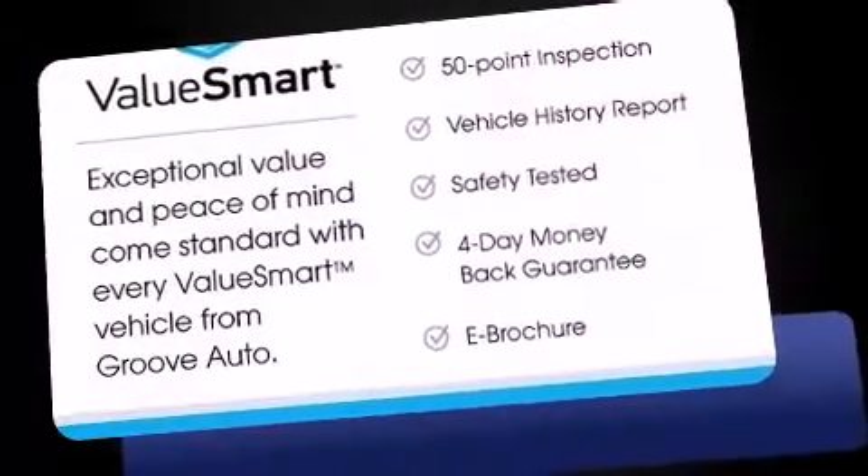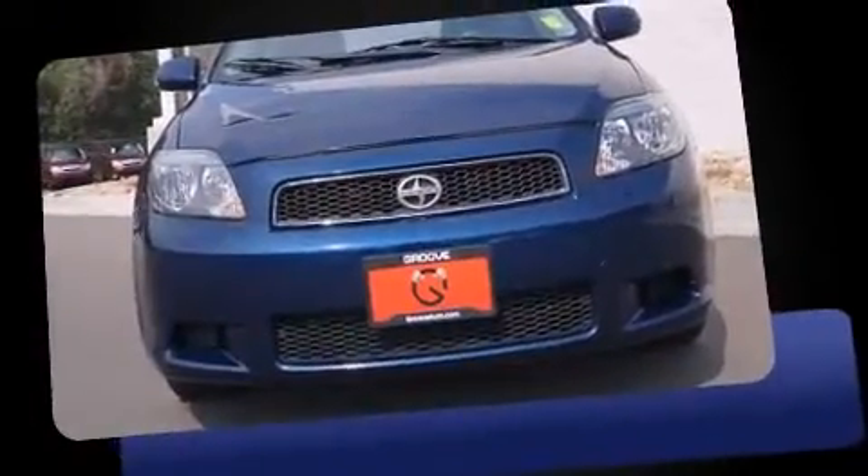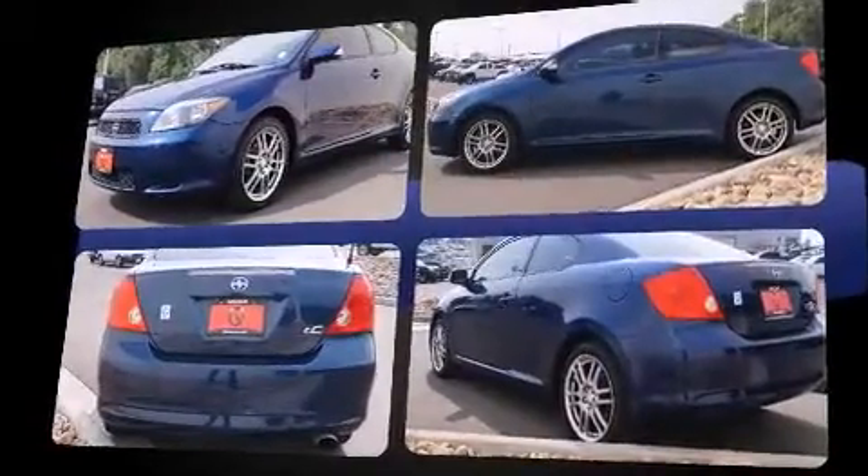You can expect a lot from the 2005 Scion TC. This two-door, five-passenger coupe has just over 80,000 miles. It features a standard transmission, front-wheel drive, and a 2.4-liter four-cylinder engine.